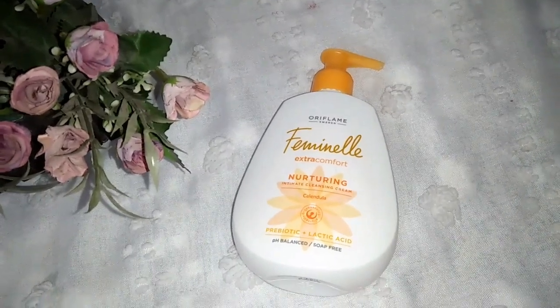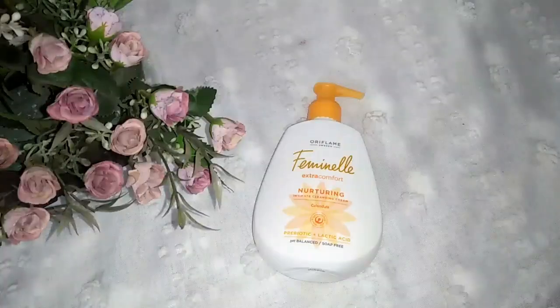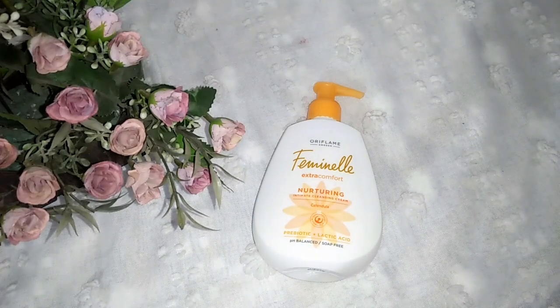During the shower, you can use this product — lather with water, clean the intimate area, and rinse. It is used for external use only.